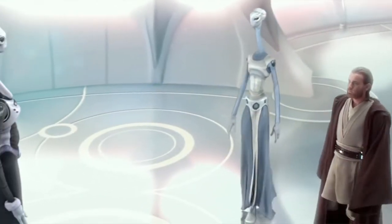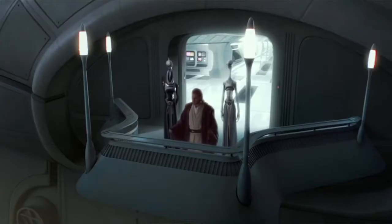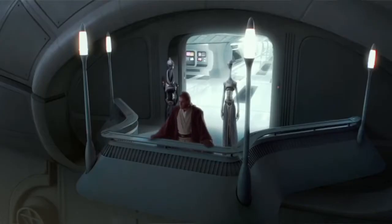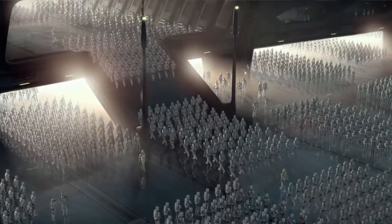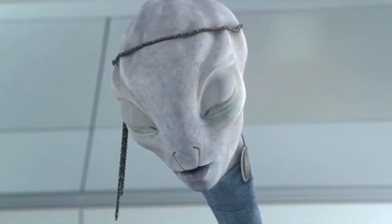The first time we see Tipoca City is during Attack of the Clones. Obi-Wan is sent there while following the bounty hunter responsible for the attempted assassination of Padme Amidala, and discovers the clone army being constructed for the Republic. There we get our first on-screen look at the Kaminoans, the species that inhabit Tipoca City, and a look at their remarkably advanced and capable cloning program, which at this point has built most of an army for the Galactic Republic.